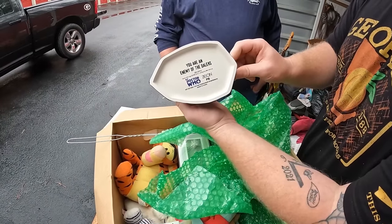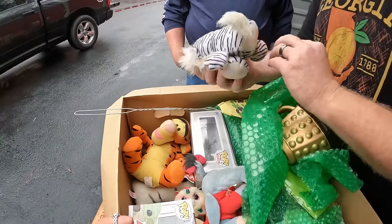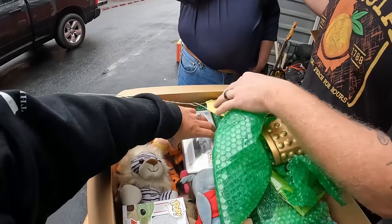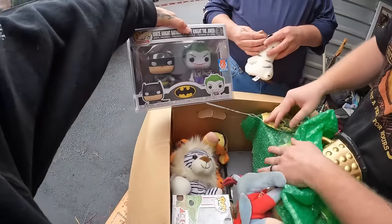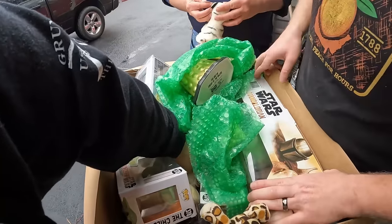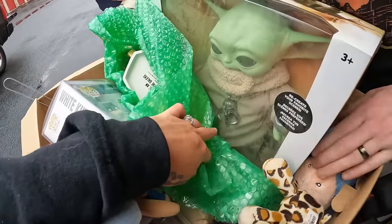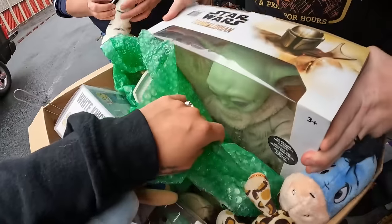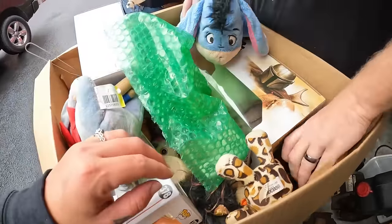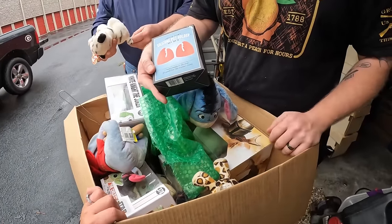We found Doctor Who Funko Pops — Doctor Who stuff actually sells, it has a whole following. There's also a big Grogu Funko Pop in there. And we've got silicone potholders that kind of remind me of Futurama.